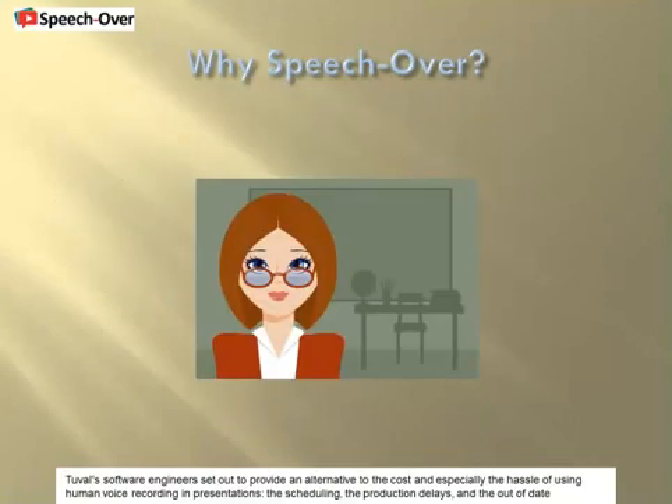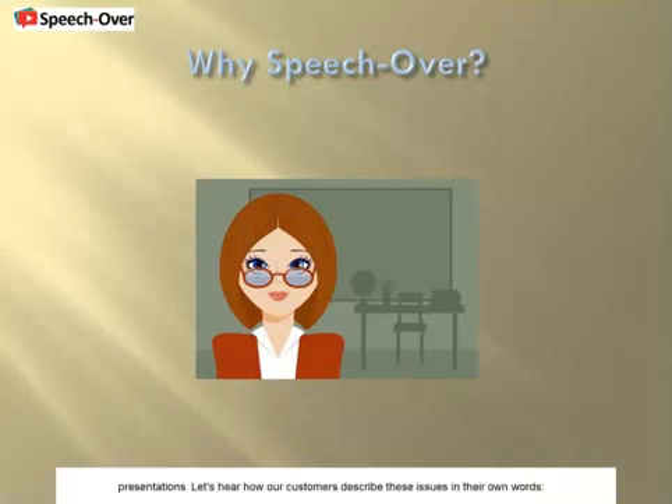Tovel's software engineers set out to provide an alternative to the cost and especially the hassle of using human voice recording in presentations — the scheduling, the production delays, and the out-of-date presentations. Let's hear how our customers describe these issues in their own words.